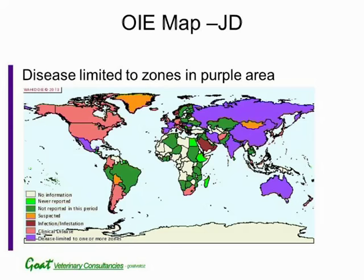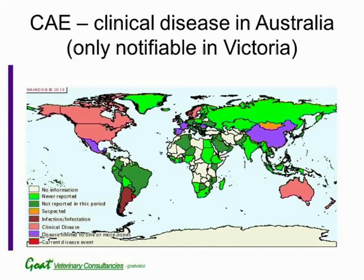In this next slide, which is a map of CAE, Australia is shown as having clinical disease in all states. It's only notifiable in Victoria, so it's really only Victoria which has some indication of the number of cases reported each year. New Zealand is shown as pink, because unfortunately Australia exported goats with CAE to New Zealand. CAE probably originated in Europe and then spread to the United Kingdom, then to Australia, and then to America. You'll notice that there are some countries showing in purple, where they're limiting the disease to zones because they're trying to eradicate it.